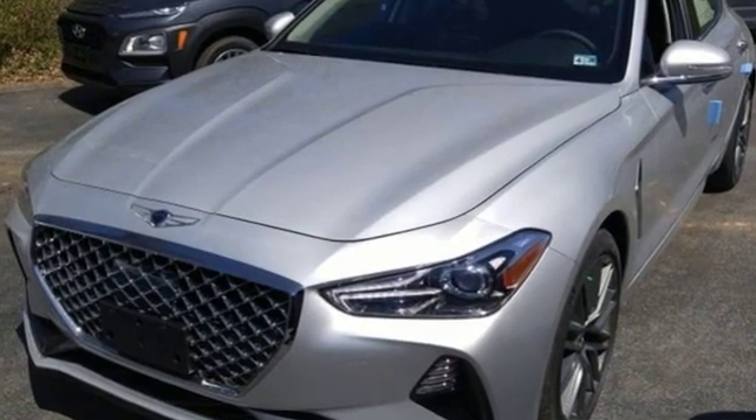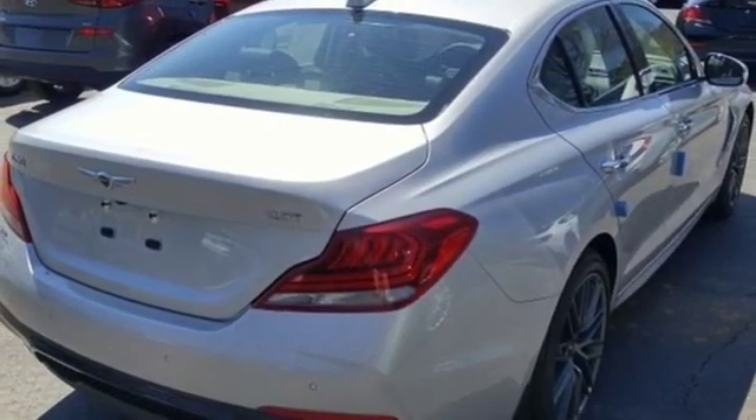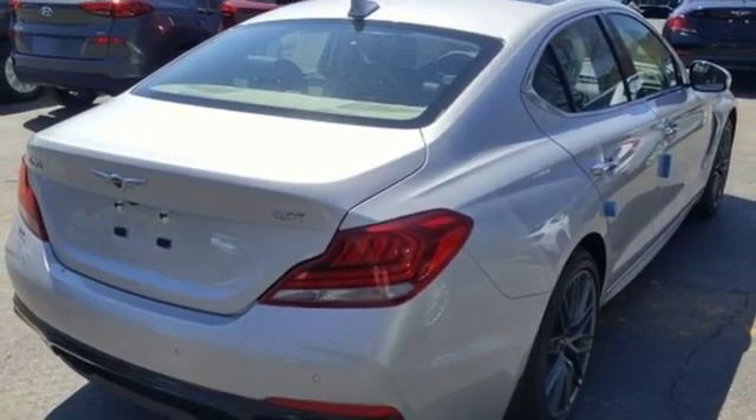For Genesis, luxury is about more than just comfort. It's about performance. It's about versatility, and it's about safety too. Driving is believing — test drive it today.